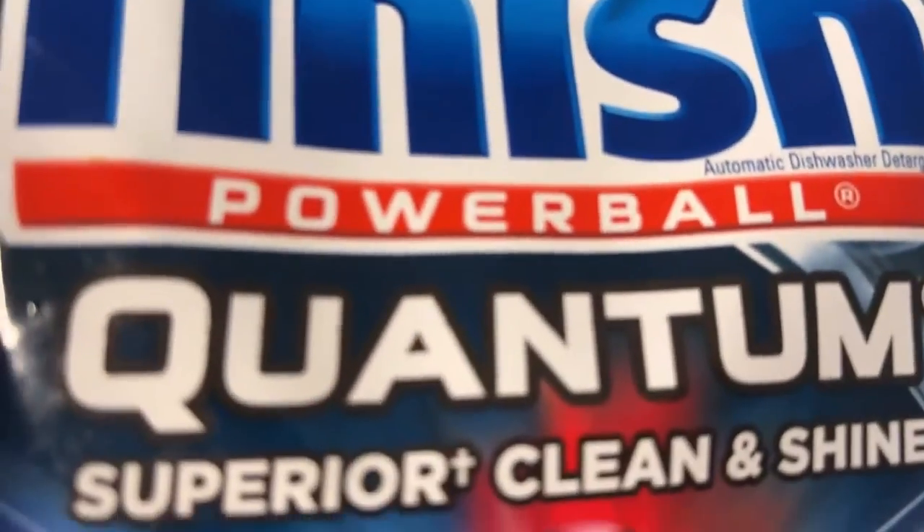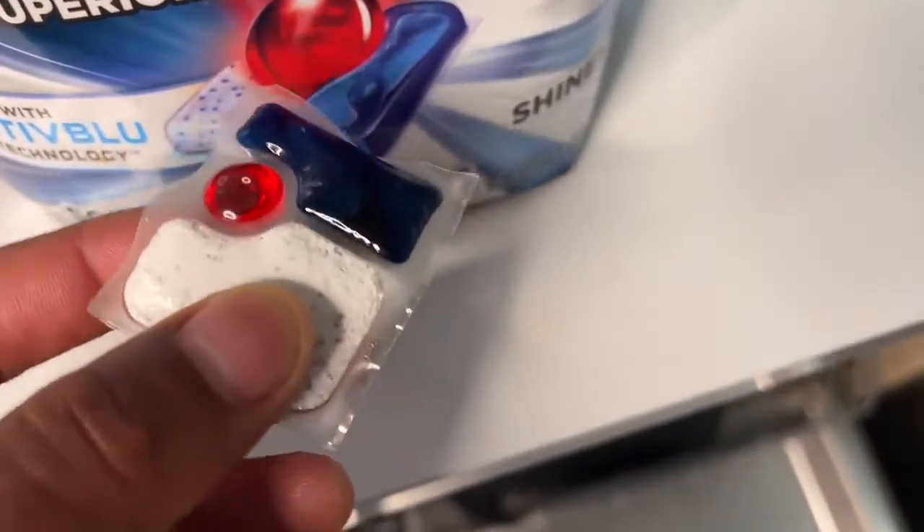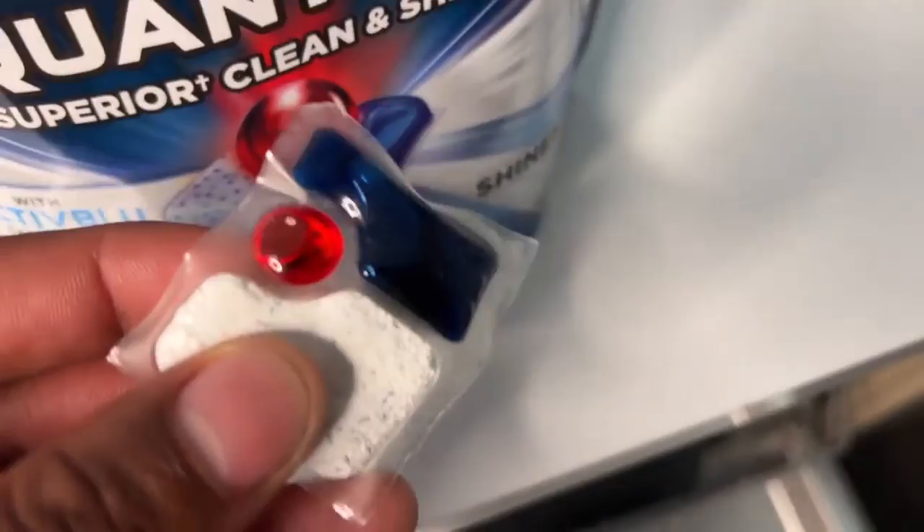Finnish Powerball tablets are the only thing I use in my dishwasher. Finnish has a pre-soaking powerball that cuts away the grime left on dirty dishes using powerful cleaners. It will also remove the day-old stuck-on cooked food from my pots and pans.